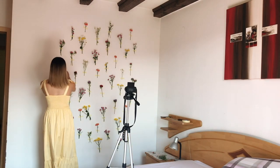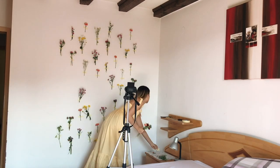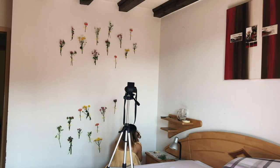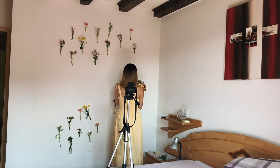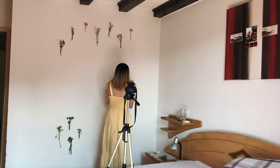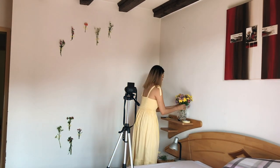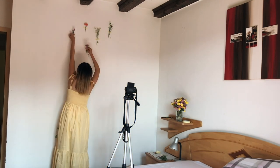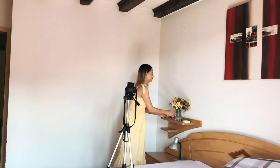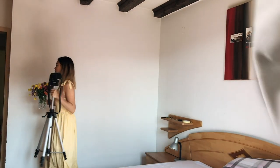Once you're done with the flower wall and ready to take it down, you don't have to throw them away immediately. There are many ways to reuse and recycle flowers. You can watch my previous video for more floral photo ideas and create your own floral body art. Another idea is to press them for a few weeks to create a framed artwork or laminated bookmarks that can live in your space forever.